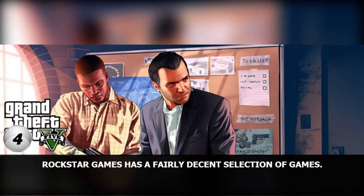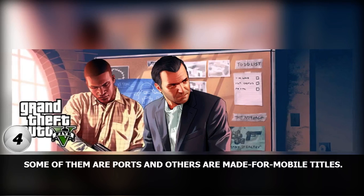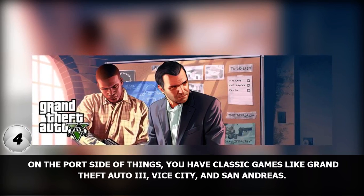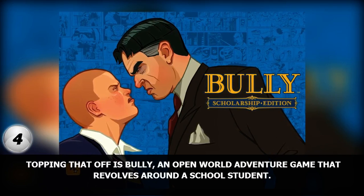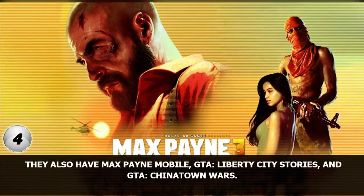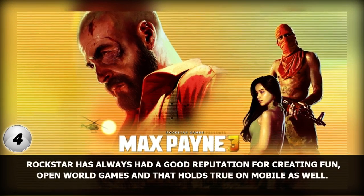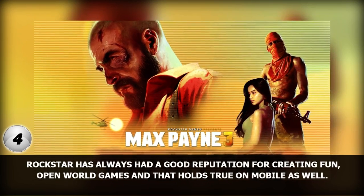Number 4. Rockstar Games has a fairly decent selection of games. Some of them are ports and others are made-for-mobile titles. On the port side of things, you have classic games like Grand Theft Auto 3, Vice City, and San Andreas. Topping that off is Bully, an open-world adventure game that revolves around a school student. They also have Max Payne Mobile, GTA: Liberty City Stories, and GTA: Chinatown Wars. Rockstar has always had a good reputation for creating fun, open-world games and that holds true on mobile as well.